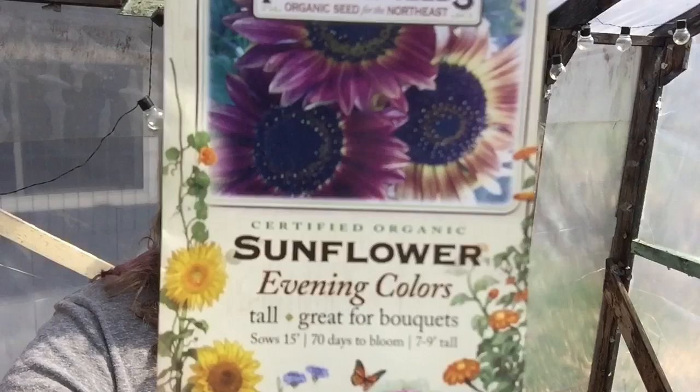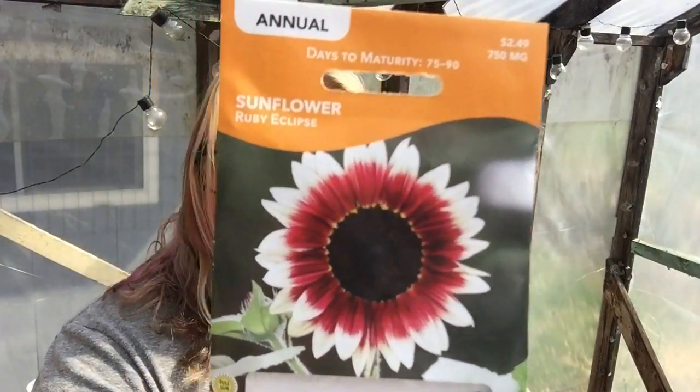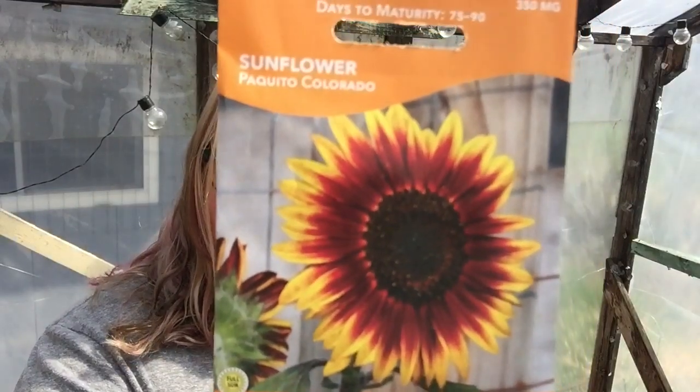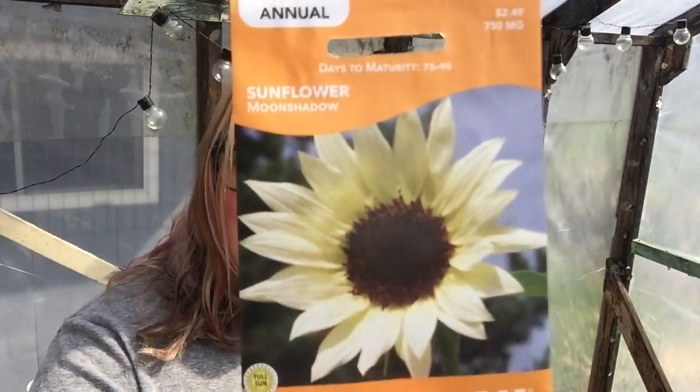And then we also went to our local hardware store and I picked up some more seeds. You'll notice the common trend with this bunch. Evening color sunflower — are those not amazing? Salmon zinnia. Ruby eclipse sunflower — I actually got two of those because I thought they were beautiful. That sun came out and it is three degrees warmer in here, I'm dying. Some orange mahogany bicolor — will those not look beautiful sitting on your kitchen table? Don't ask me how to say that one: Paquito Colorado. No idea. And then this beautiful one — moon shadow sunflower. Told you: sunflowers.